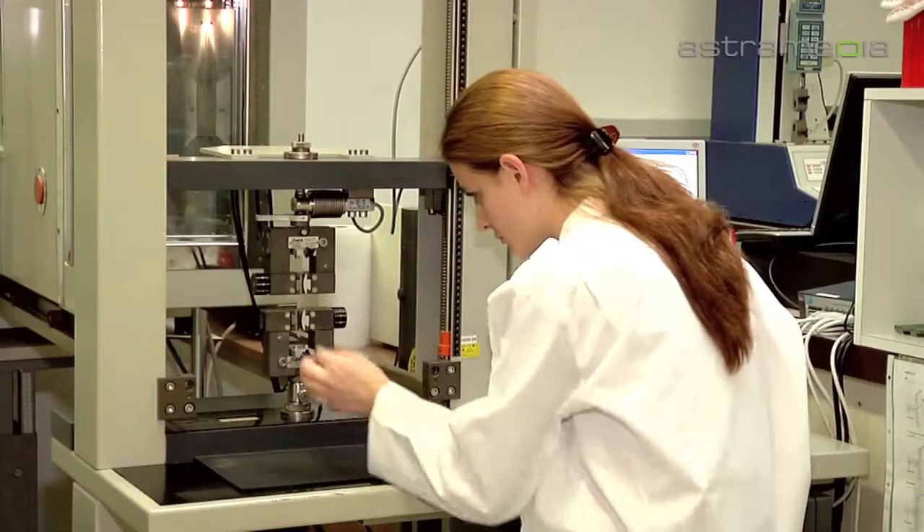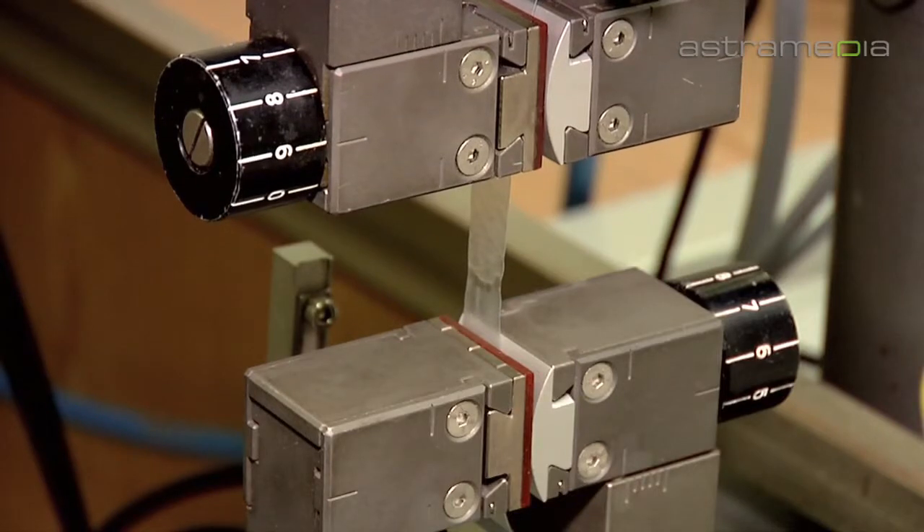The quality of our laminates and pouches is regularly assessed with industry standard test methods.